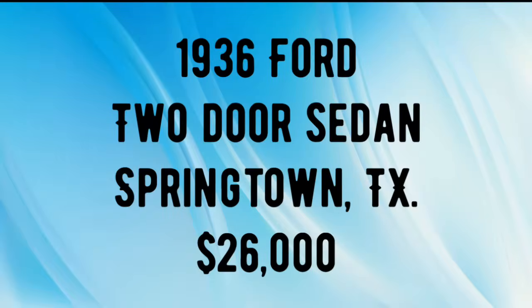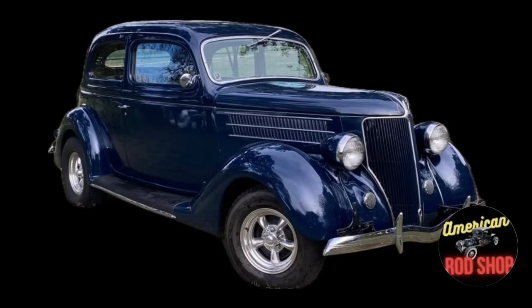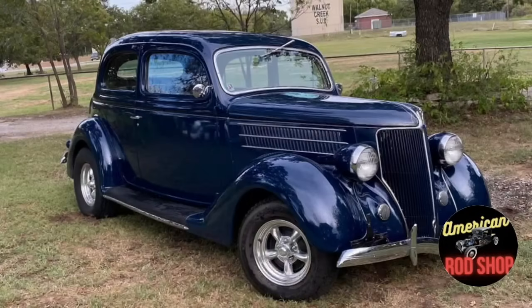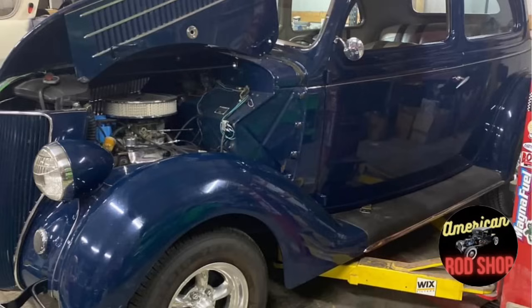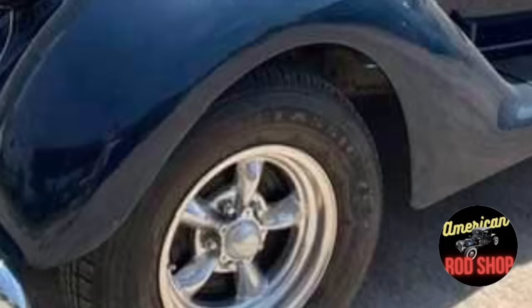Thank you everyone for sticking around to this last car. Number ten is a 1936 Ford Two-Door Sedan, listed in Springtown, Texas for $26,000. Up for sale is this beautiful dark blue 1936 Ford two-door sedan street rod that runs and drives great and gets lots of compliments at any car show or cruise-in. It is being sold by the original builder and has been driven only 2,154 miles since being built. It is powered by a Ford 302 engine with a C4 automatic transmission linked to a nine-inch rear end. The two-tone dark blue and tan custom interior really matches the glossy paint job.